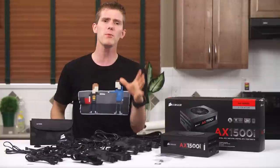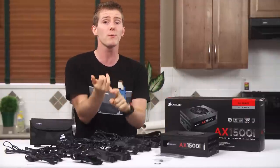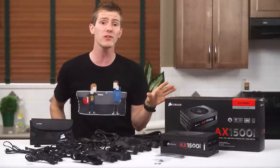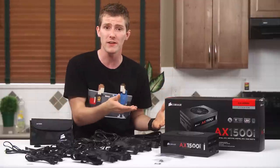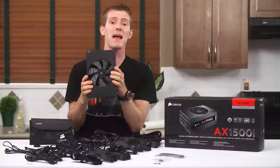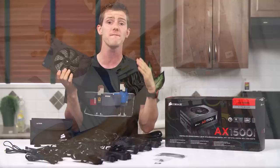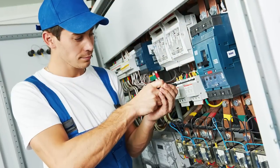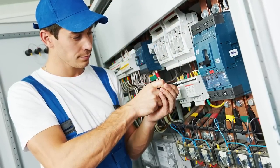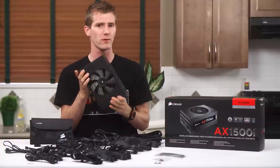Aside from the debatable importance of Titanium versus Platinum, Gold, or Silver efficiency from a power bill savings perspective, one amazing thing about this unit is that due to its efficiency, it can actually deliver its entire capacity off a normal 15-amp circuit. So you don't have to get a fancy high-current outlet installed in your house just to max out your power supply, like we've seen in the past.